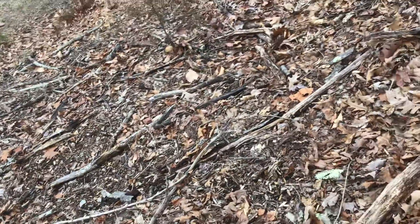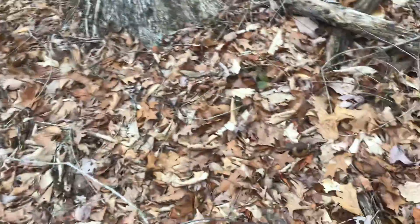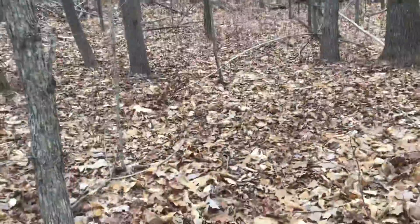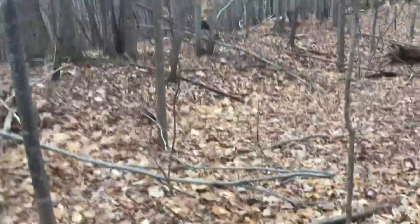One of my idiot neighbors — some idiot bought some land beside us. He decided to buy some land and he told us to take down our tree house. He never did anything right — all he did was build an old platform.